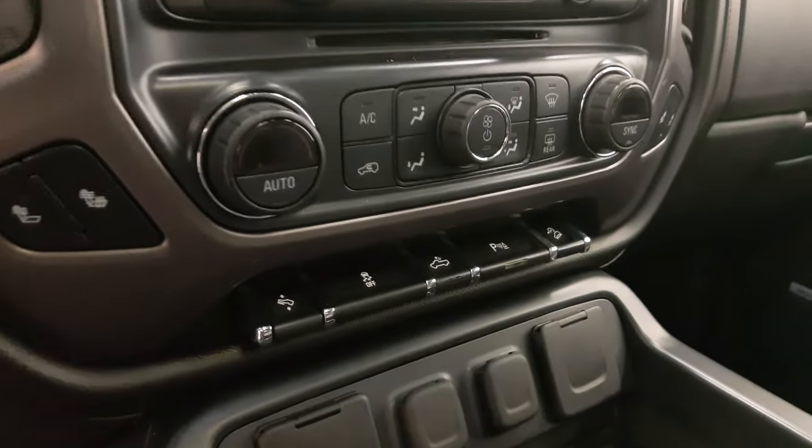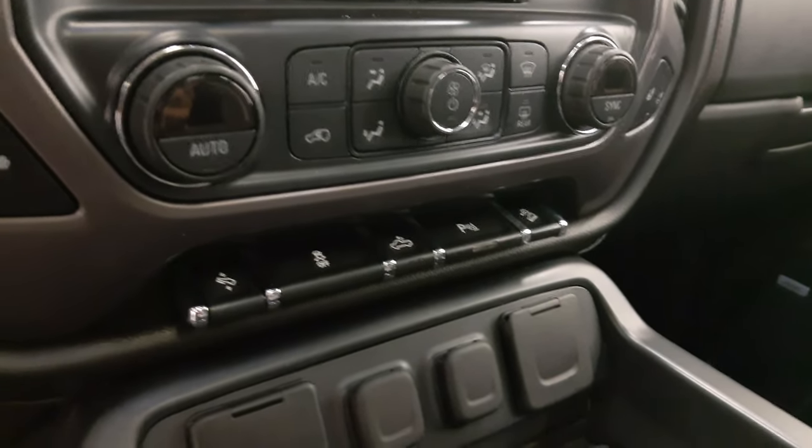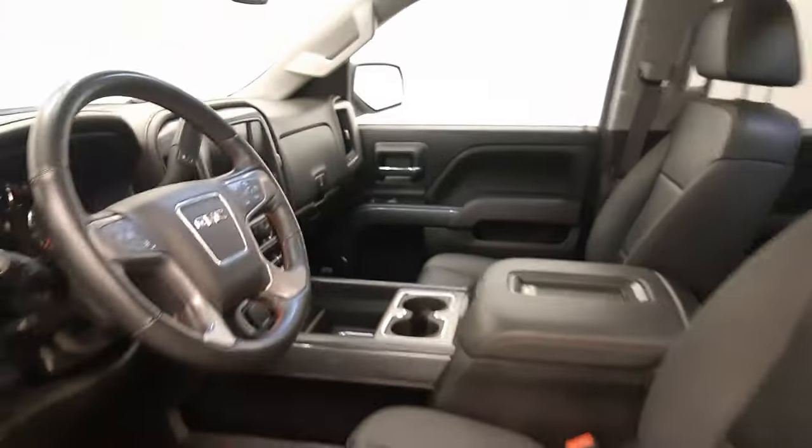Additional interior features include dual-zone climate control with AC, heated seats, power adjustable foot pedals, traction control, rear cargo light controls, parking assist controls, hill descent controls, wireless charging pad. Our interior colour is black.